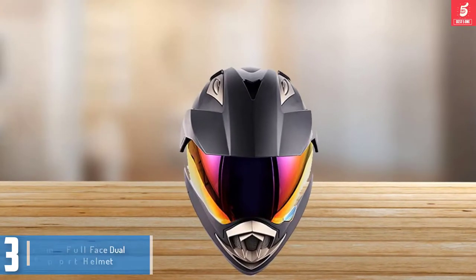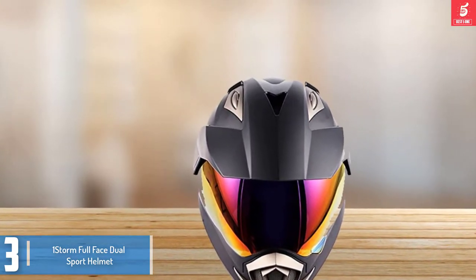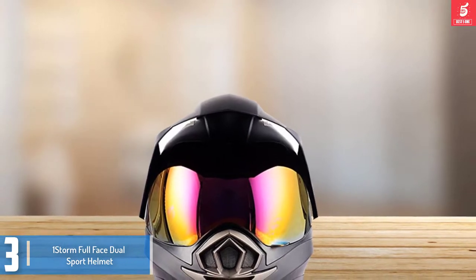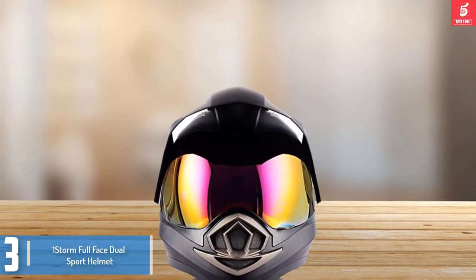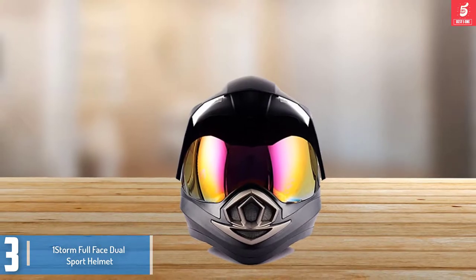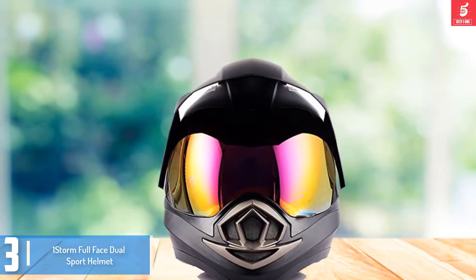Starting at number 3, we have the One Storm Full Face Dual Sport Helmet. This is one of the fine dual sport helmets which offers good enough safety on your trip. The One Storm Sport Helmet has right ventilation structures making it perfect for long distance riders. It also has a razor design that is ideal for any rider out there. This helmet is constructed from a lightweight aerodynamic thermoplastic alloy shell, which ensures the very best level of safety for the rider.